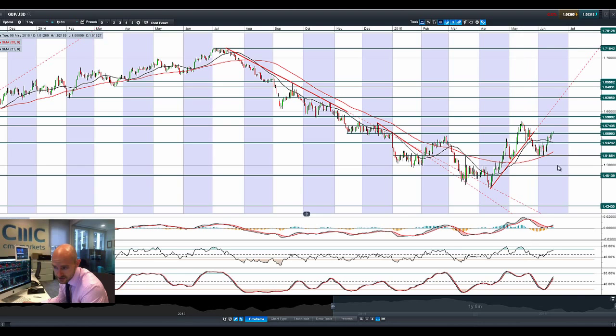Finishing up with GBPUSD — it's just been going great guns the last couple of sessions. Each time it sells off it's been getting pushed back up, so sterling is looking pretty strong. Breaking through 1.5600, it's a technical breakout — looking at 1.5743 as the next potential resistance. We've got a bullish crossover in the MACD and if you look at the RSI and the stochastic, we have a fair bit to go before we get into overbought territory. So GBPUSD actually looking pretty bullish in the short term.